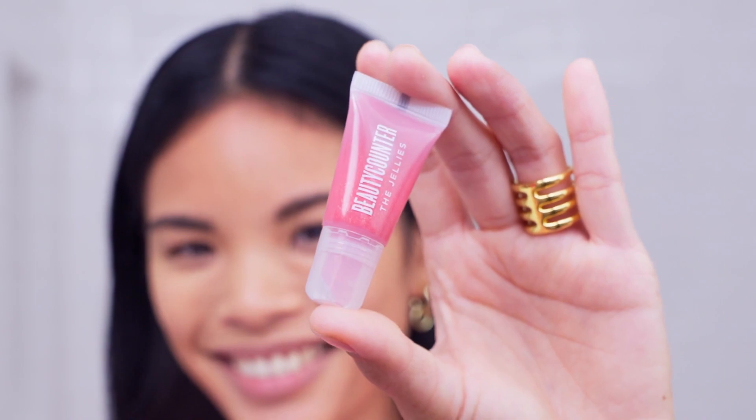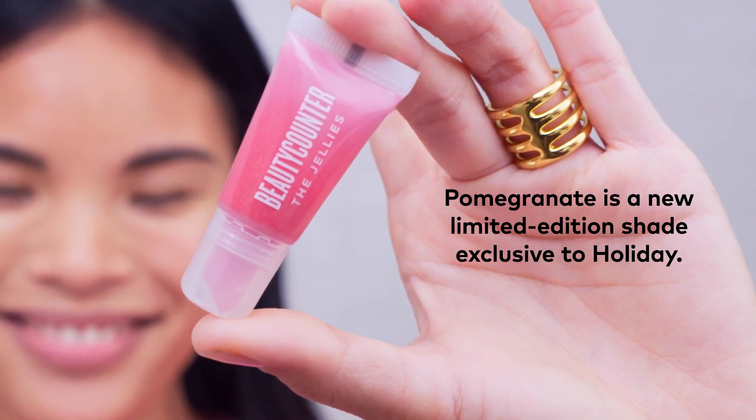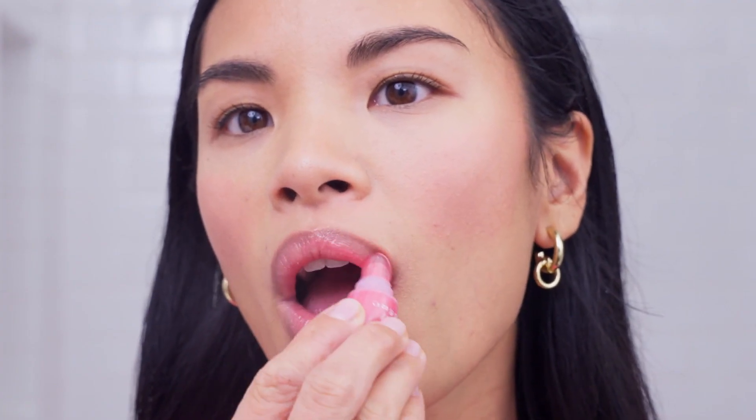Moving on to the Jellies — it is a high shine lip gloss in this sheer rose gold shimmer. It has the sweetest scent and it feels absolutely amazing. My lips feel so soft and no stickiness whatsoever. I can't wait to wear this for the holiday season and gift it to all my friends.